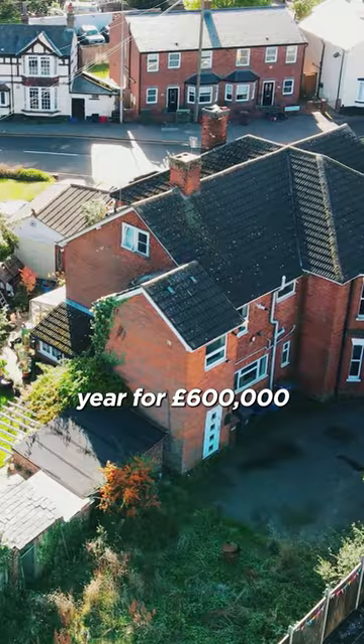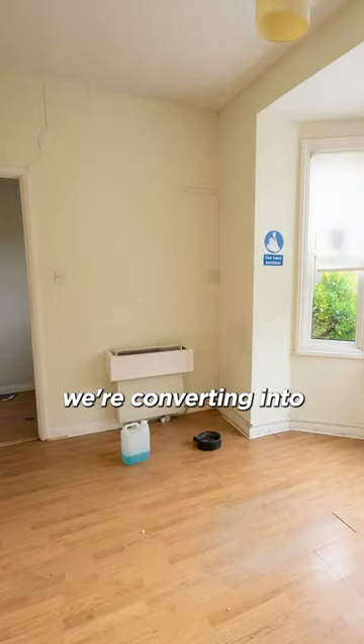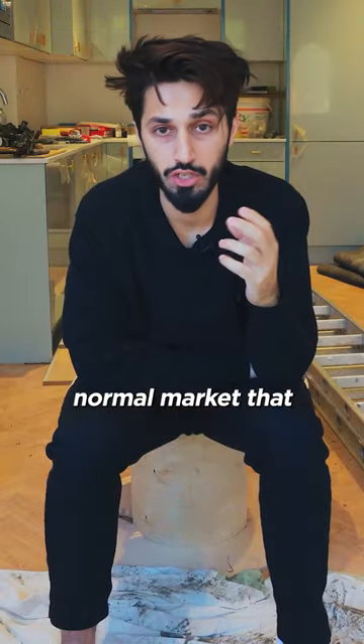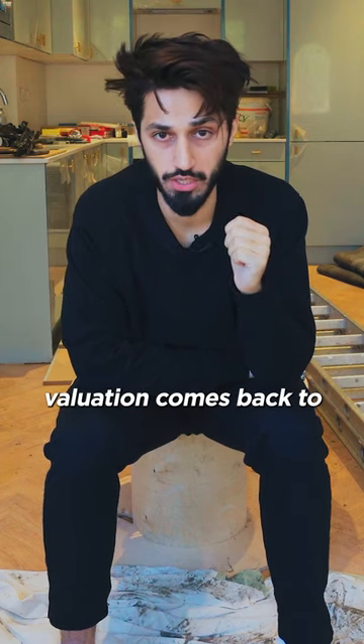I bought this mixed-use building last year for £600,000. It was commercial downstairs, residential upstairs. We stripped it out completely, extended it, and now we're converting it into four flats. In a normal market that should be worth about a million pounds. The revaluation is about to take place — the market's a bit choppy, so we'll see what the valuation comes back to.